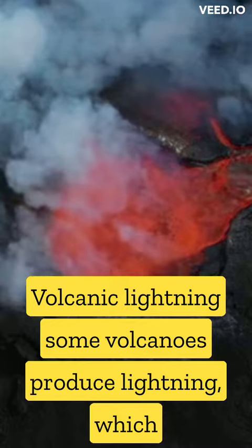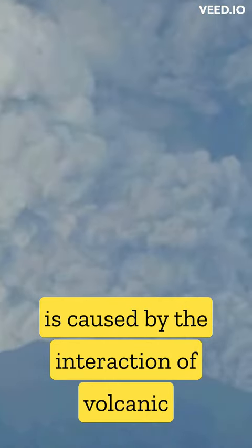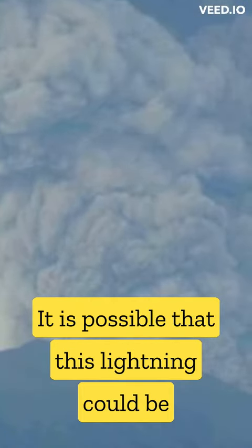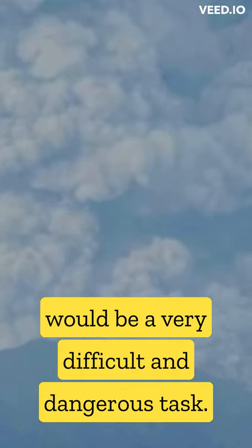Volcanic lightning: some volcanoes produce lightning, which is caused by the interaction of volcanic ash and gases with the atmosphere. It is possible that this lightning could be harnessed as a source of electricity, although this would be a very difficult and dangerous task.